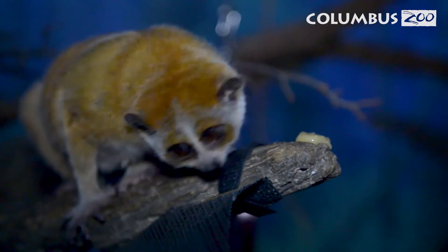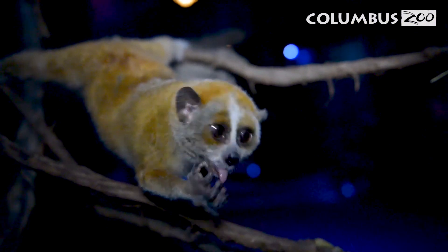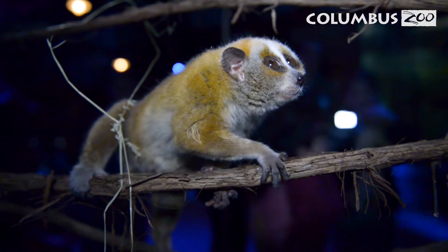Here at the zoo we have the loris, which is one of four species of venomous mammal in the world. The loris actually gets its venom by licking a gland on its arm, getting that venom into its mouth and thus creating its venomous bite.